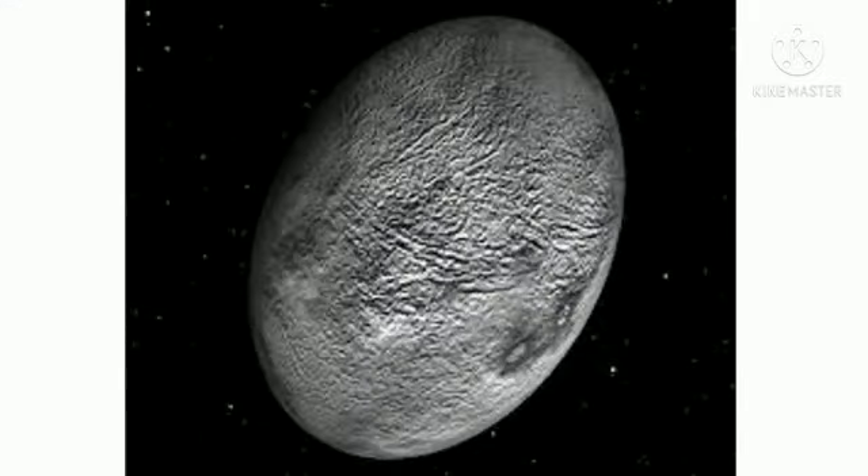Haumea's high speed squishes it into a shape like a rugby ball. High-speed collisions may explain Haumea's two moons, one of which has water ice just like Haumea. Trying to see Haumea from Earth is like trying to look at a coin more than 100 miles away.